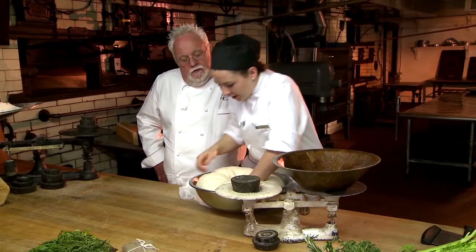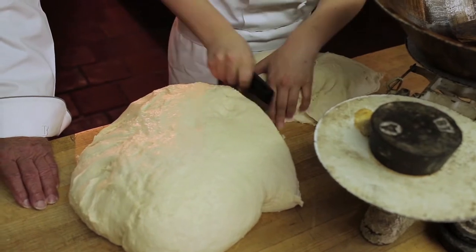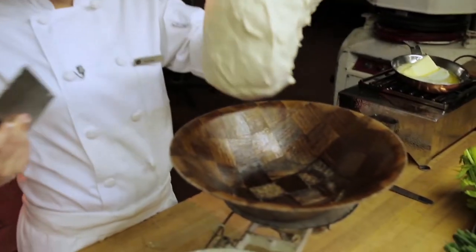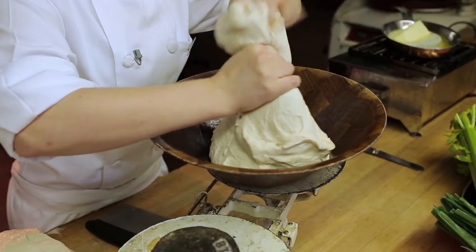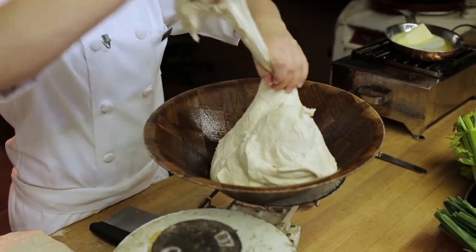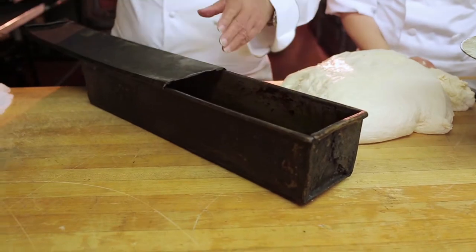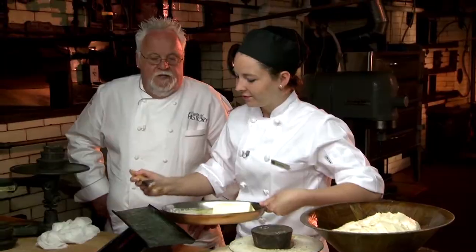Are you aware that those Pullman loaves were actually designed by Mr. Pullman? The homestead became very popular in the 18th century for the elite — people that had enough money to build their own railroad car. Mr. Pullman, who liked beautiful toast, had to design a way to cook bread on the railroad car. If you put a regular loaf pan without a lid on a railroad car, it would go all over the place and bake over. So he had his people design a loaf pan with a lid on it.